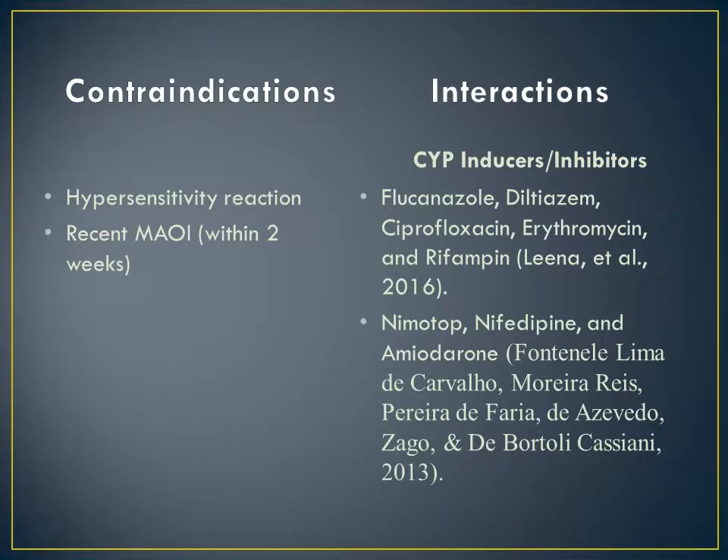Contraindications for a fentanyl infusion are few and far between. If the patient had a hypersensitivity reaction in the past, then the clinician should look for an alternative analgesic in this situation. Also, if the patient was taking MAOIs, fentanyl should also be avoided.